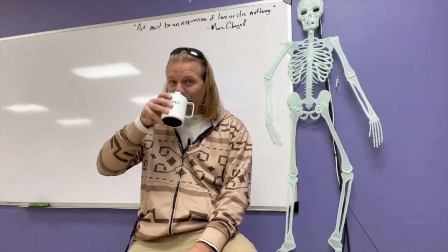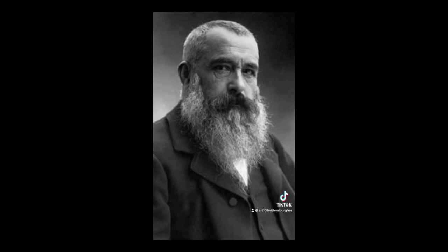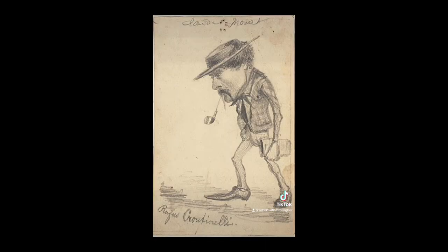Art critic and journalist Louis Leroy was writing about Claude Monet and his work Impression Sunrise, using 'Impressionist' as a name of disrespect — but the name stuck. Impressionist Claude Monet got his start working under the name Oscar Monet.